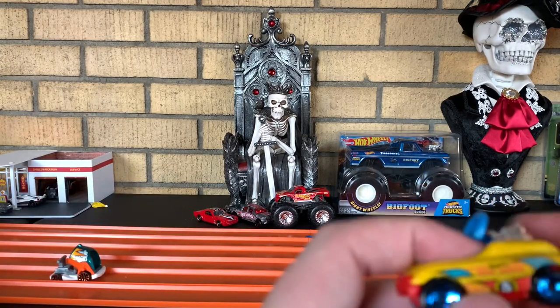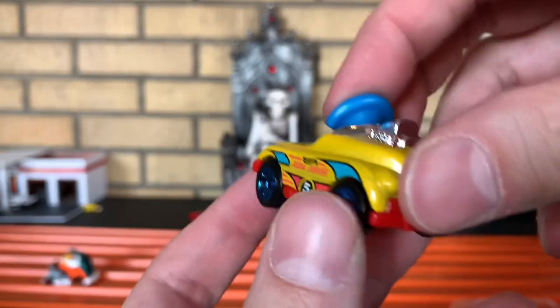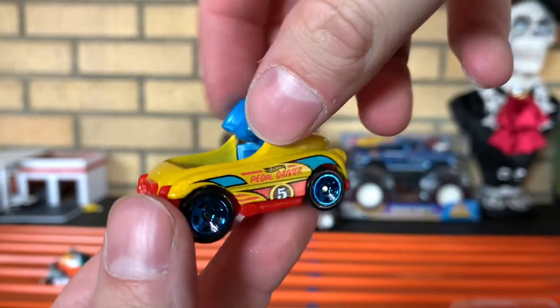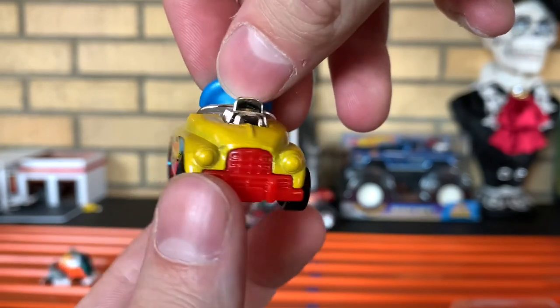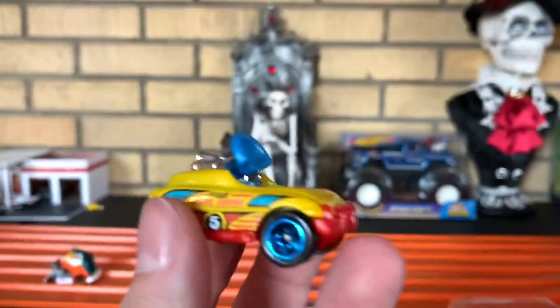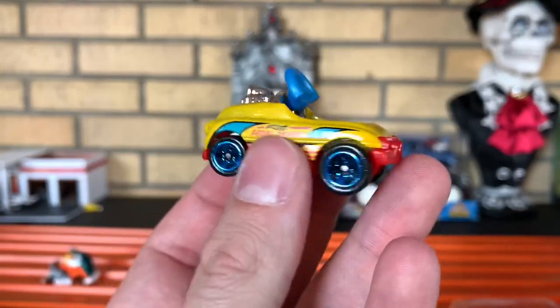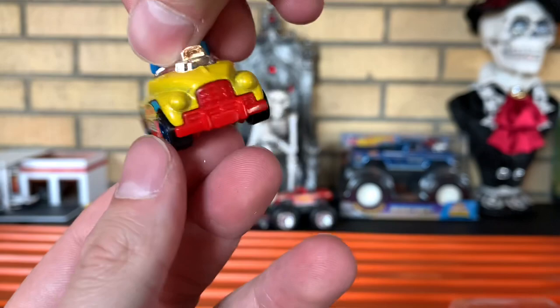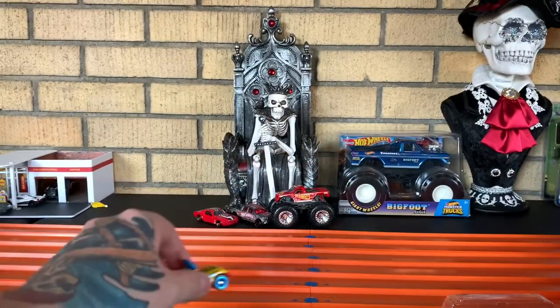Next up, you have Pedal Driver. Nice and heavy. I cannot wait to see how well they do on a track, especially when they have to face one another. We'll definitely have a five-pack versus five-pack coming soon. This car is just nicely detailed. Very cool. There's Pedal Driver.